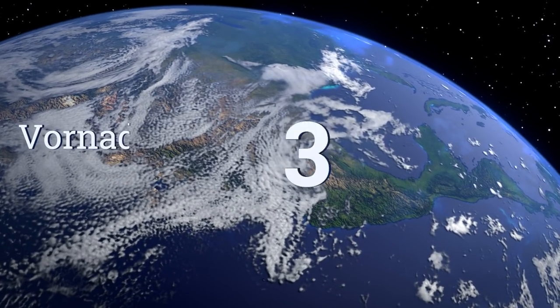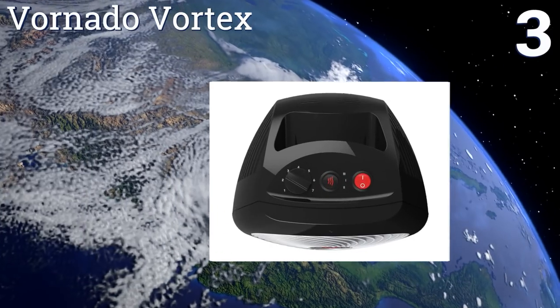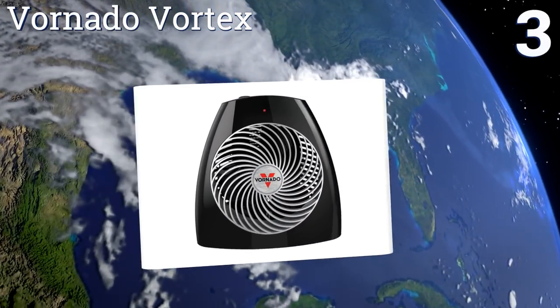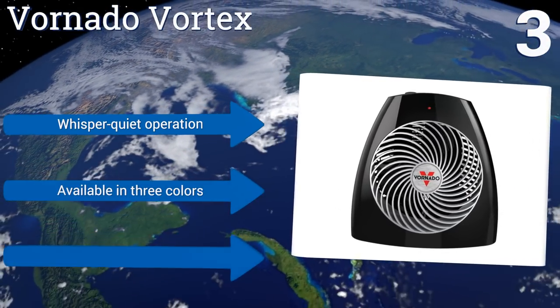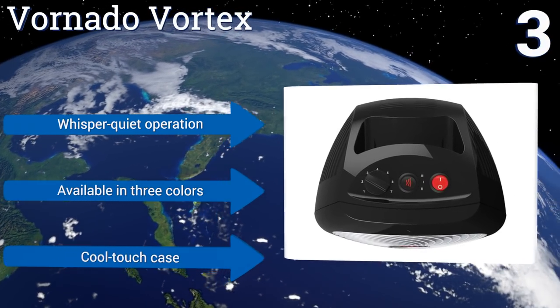Nearing the top of our list at number 3, the unique design of the Vornado Vortex allows it to distribute warmth evenly throughout a room. It has an internal thermostat, so you don't have to worry about turning it on and off manually in order to regulate the temperature. It boasts a whisper-quiet operation and a cool-touch case, and it's available in three colors.